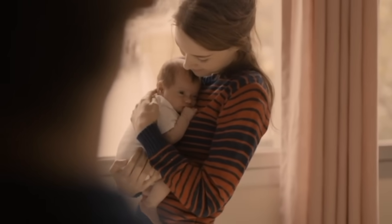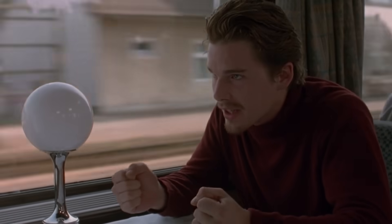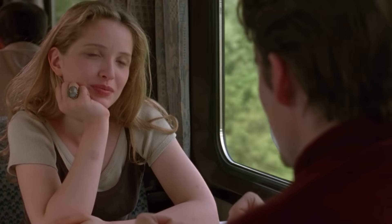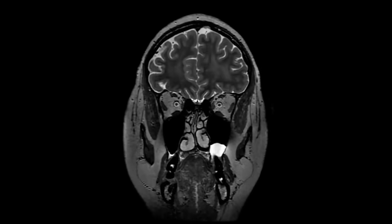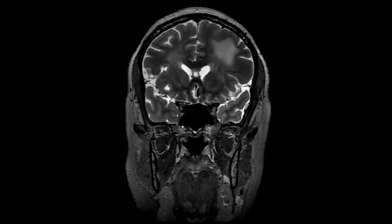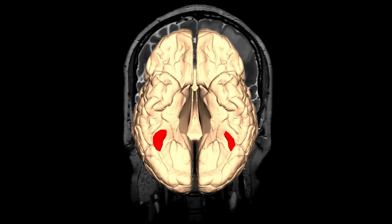We spend a lot of our time looking at other people's faces, recognizing who they are, and trying to read what those faces might indicate about how the person feels or what they might be thinking. Since we're social animals, this totally makes sense. Our perception evolved to be really good at reading faces. We even have an area of the brain specialized for faces — the fusiform face area.